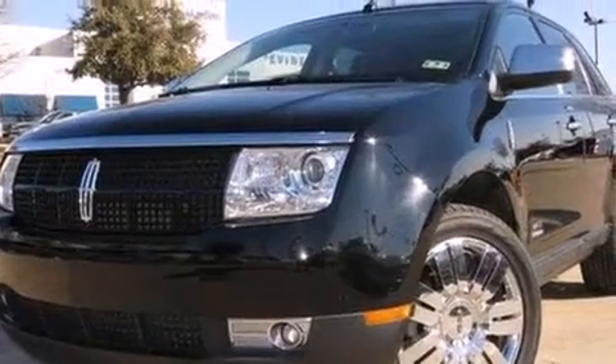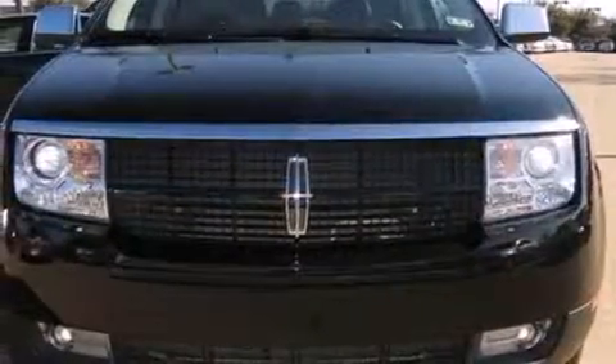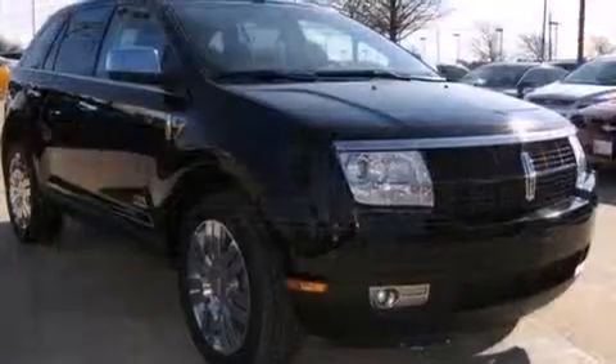You can expect a lot from the 2008 Lincoln MKX. A 3.5-liter V6 engine pairs with a sophisticated 6-speed automatic transmission, providing a smooth and predictable driving experience.